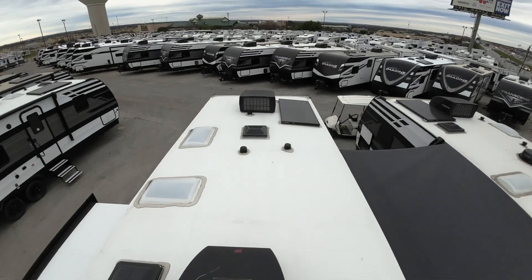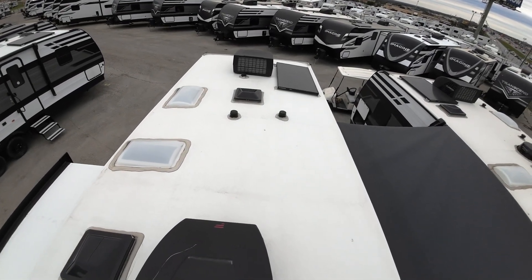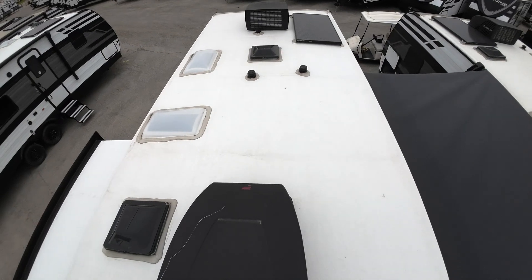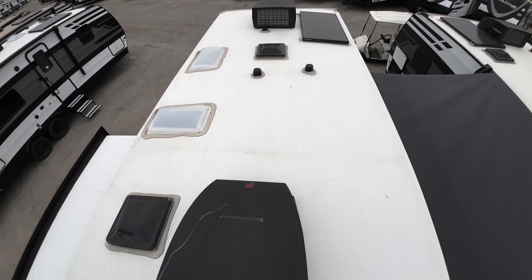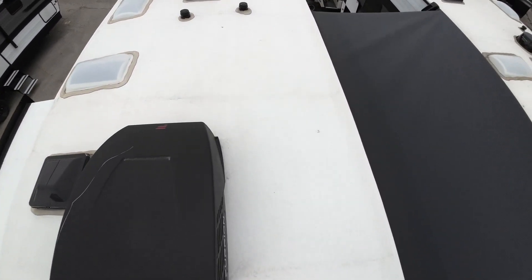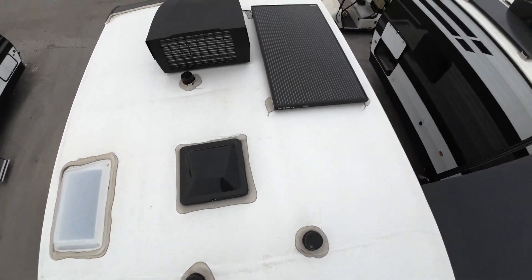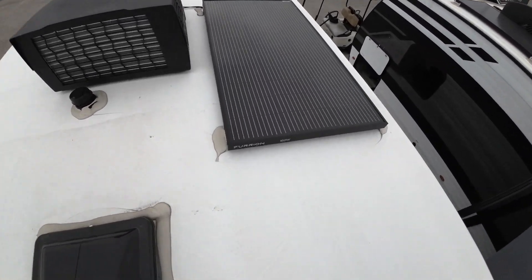Let's take a look at the camper we liked the most, which is the Grand Design Transcend. That's these ones over here — the 297, I forget what the letters are on this one. I want to say BH, but they call it something else. Anyway, it's a bunkhouse model, it's the one we like the most. I thought I would show you the roof first, because it's something you rarely get to see. There's the solar panel — it's not pretend, it's real, 165 watts.